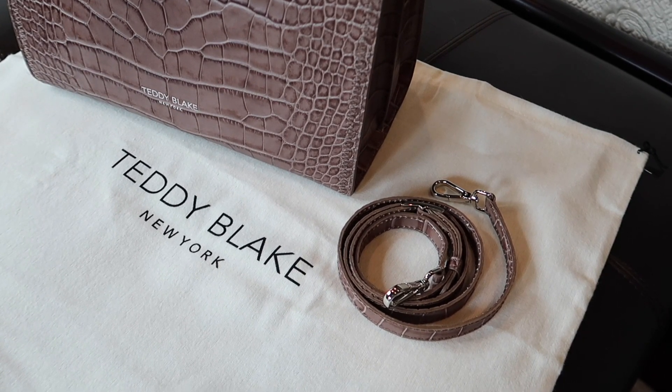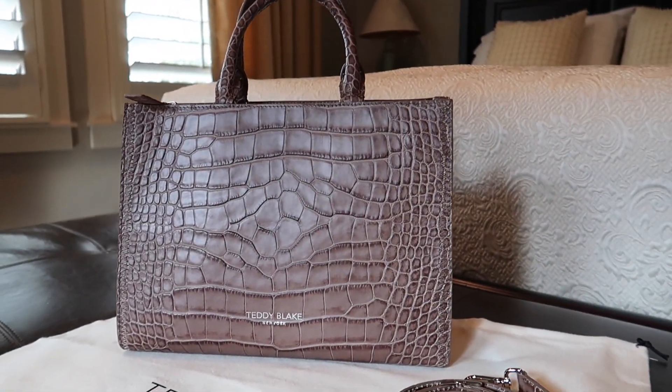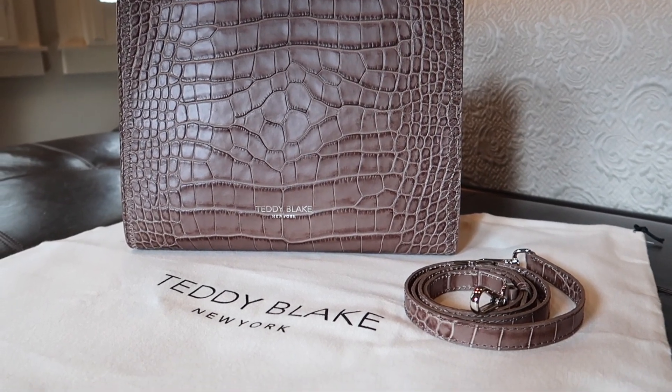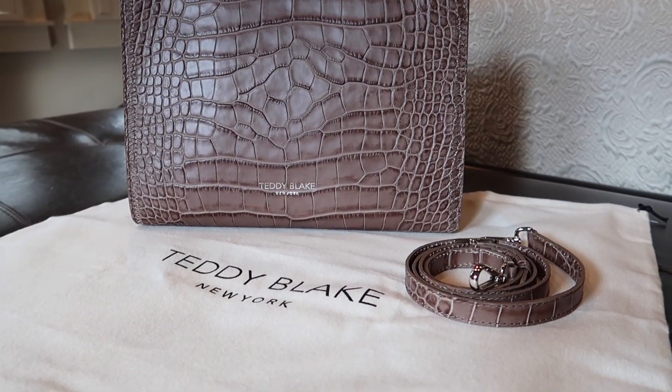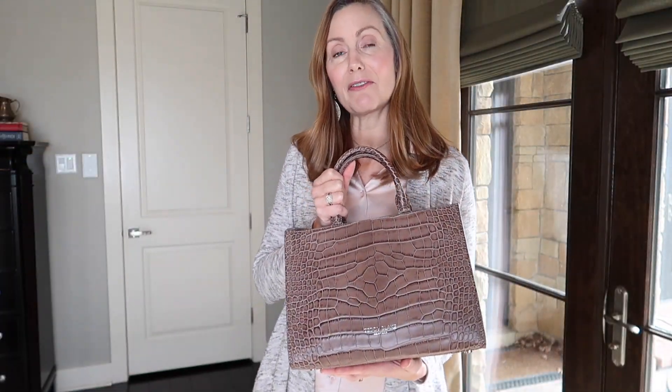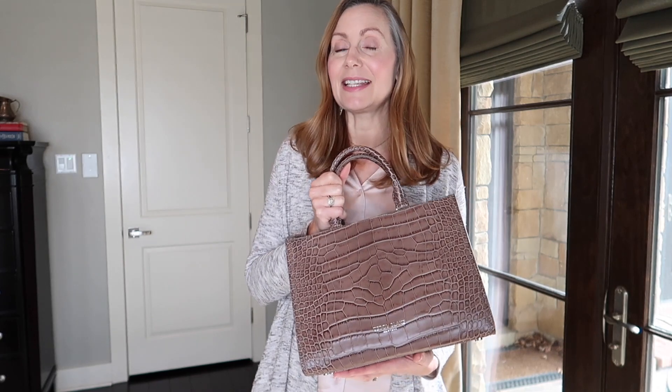All Teddy Blake handbags come with a dust sleeve. Teddy Blake is having amazing Christmas sales right now, so if you're in the market for a new handbag or thinking about gifting one to a special lady in your life, check out my link in the description box. I'm excited to have this as part of my 10 item wardrobe — it's working well with so many of the outfits I'm putting together.